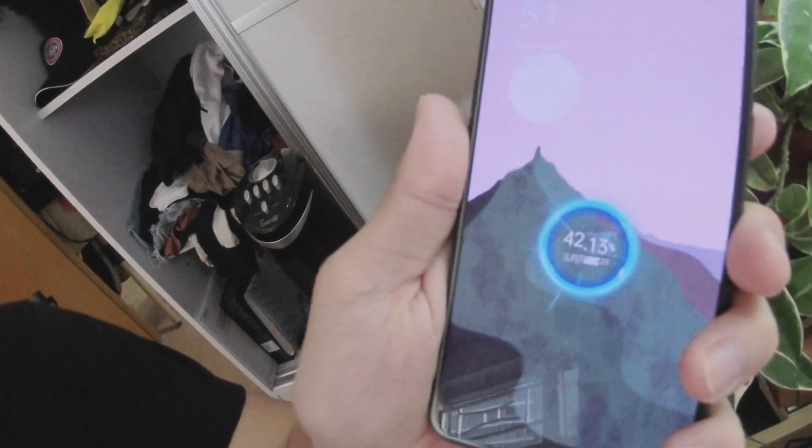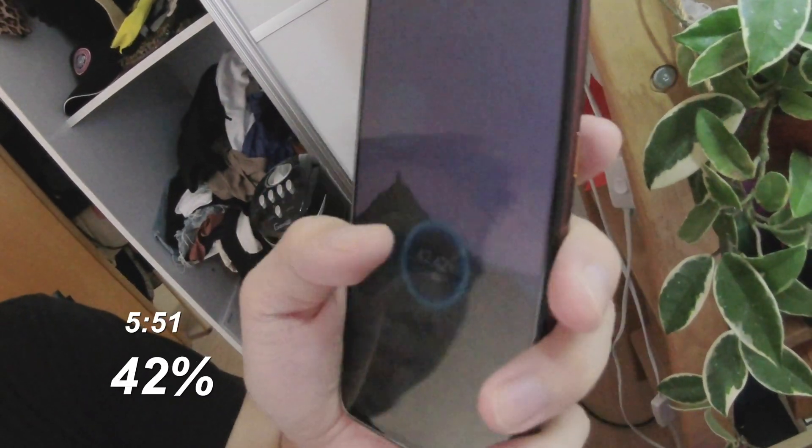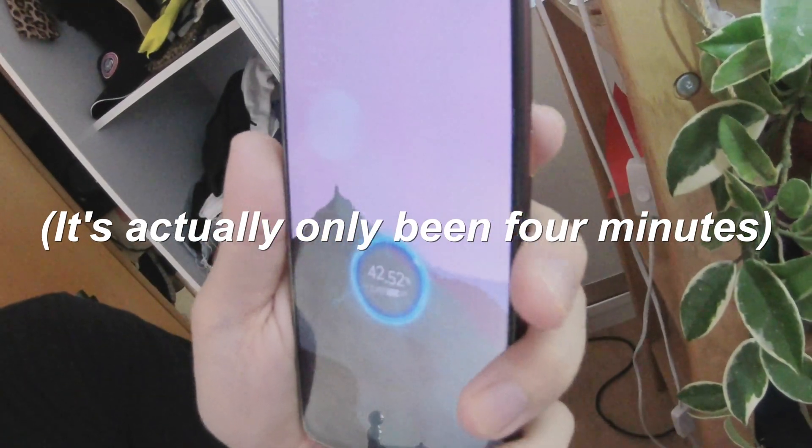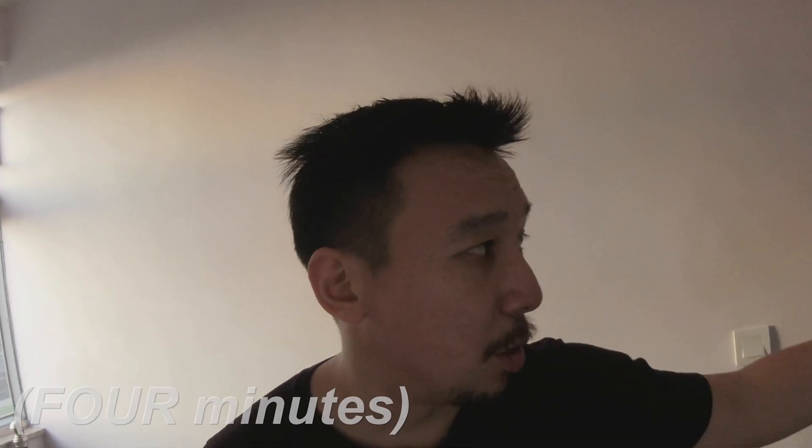Okay, now let's check the Realme X50 Pro — it's been about 5 minutes. The battery is already at 42%, and it's 5:51pm. So it jumped from 27% to 43% in just about 5 minutes — the time it took me to brush my teeth and tell you guys a little story. If I kept it going another 5 minutes it'd probably hit around 65%.